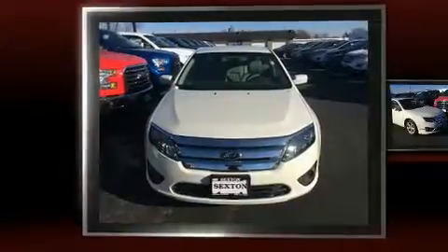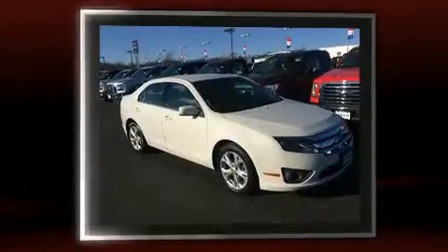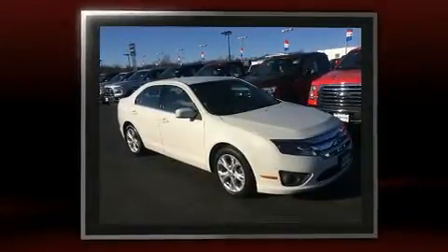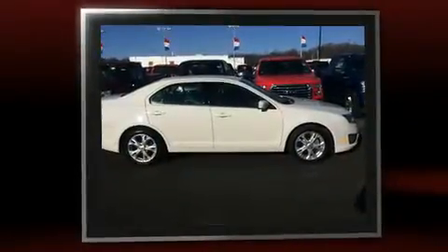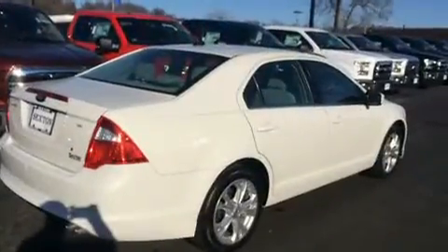You can expect a lot from the 2012 Ford Fusion. This four-door, five-passenger sedan just recently passed the 40,000-mile mark. Smooth gear shifts are achieved thanks to the efficient four-cylinder engine. And for added security, dynamic stability control supplements the drivetrain.